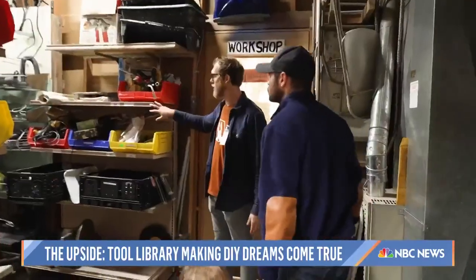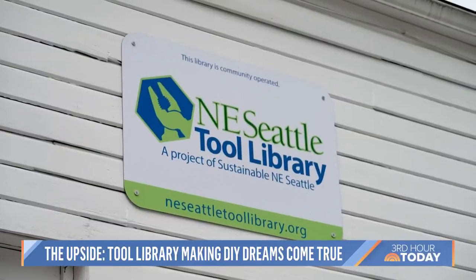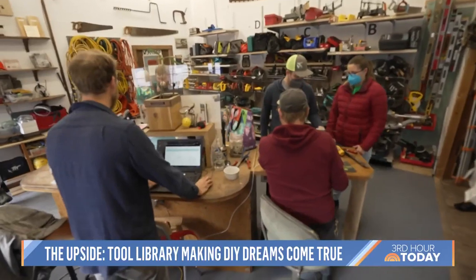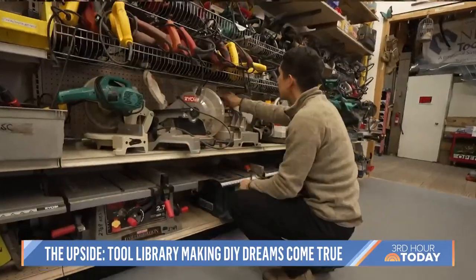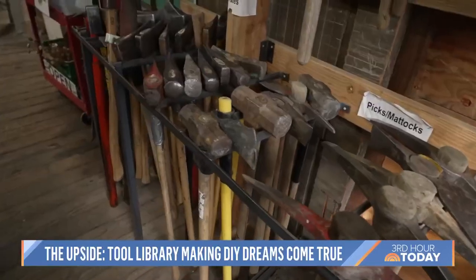Craft supplies, sewing machine, paint supplies, gear, sanders. Welcome to the Northeast Seattle Tool Library — a lending library of some 8,000 tools, from automotive to landscaping to hand and power tools of every sort.